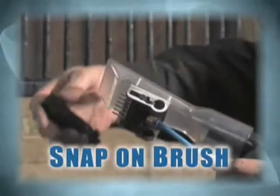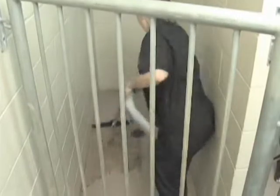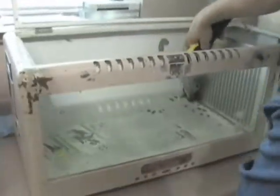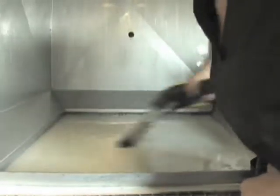Both wands also feature a snap-on brush that allows a wand to be used not just for cleaning your animal, but any hard surface such as pens, cages or tables. It is easy to keep the entire work area clean and safe for the animals and your staff.